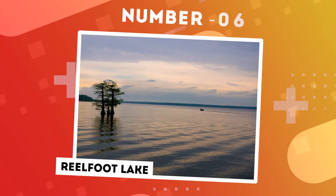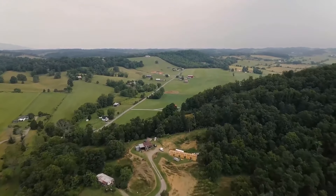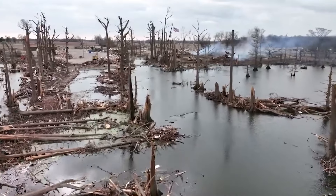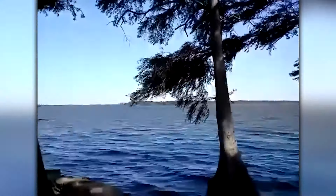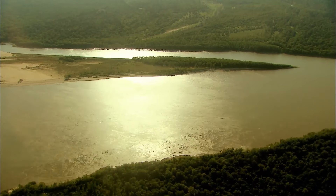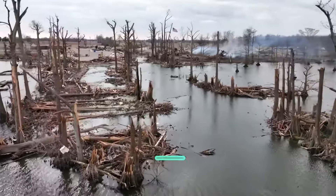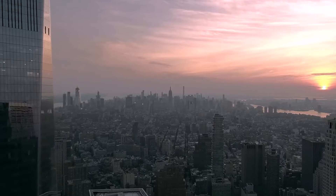Number 6: Reelfoot Lake. Nestled in the northwest corner of Tennessee, amid a landscape celebrated for its rolling hills, lies Reelfoot Lake — a distinctive body of water with an intriguing origin story stemming from one of the most potent series of earthquakes in American history. Unlike lakes typically formed by glaciers or river deposits, Reelfoot Lake owes its existence to the seismic upheavals of the winter of 1811 to 1812. During this period, the central Mississippi River Valley experienced a succession of powerful earthquakes reaching an estimated magnitude of 8.0. Though the epicenter was near New Madrid, Missouri, the tremors reverberated as far as New York City and Boston.